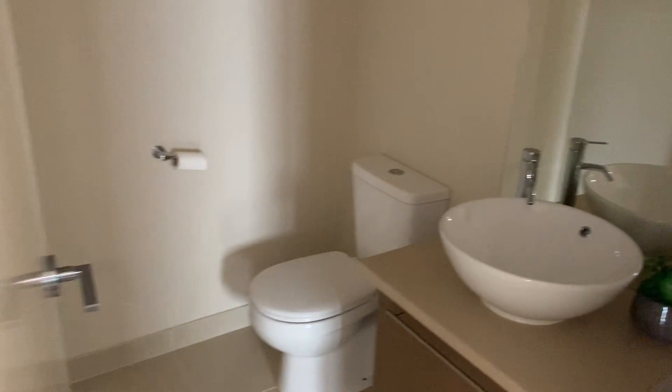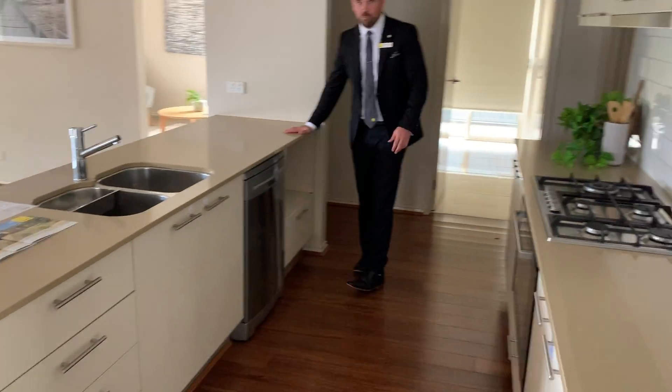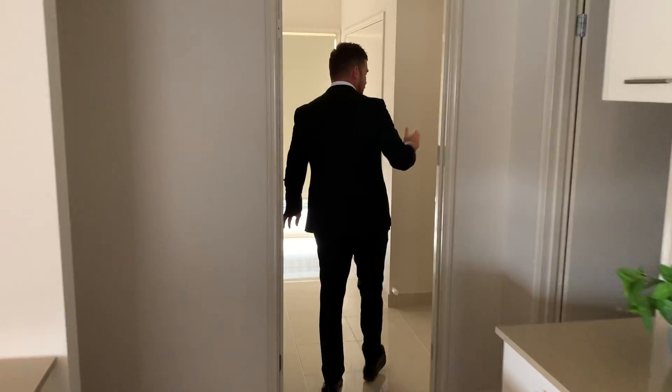We have this beautiful open plan kitchen area with stone bench tops, dishwasher, large cooktop, walk-in pantry, double lock-up garage and also a large laundry.